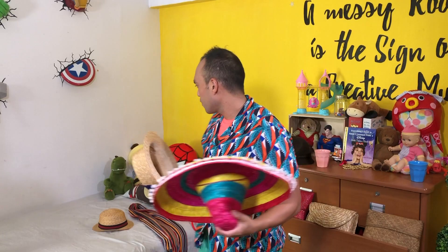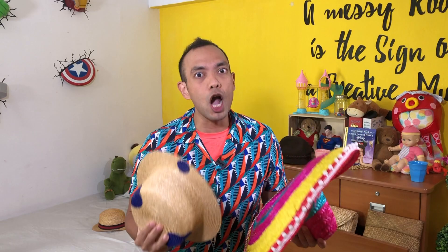Hey! Hi there boys and girls! Welcome to Gateway Kids Club Storytelling! My name is Duane, and I was just looking through my collection of hats. I've got quite a few, I must say. And I found out something — all my hats have something in common: they are all made of straw.